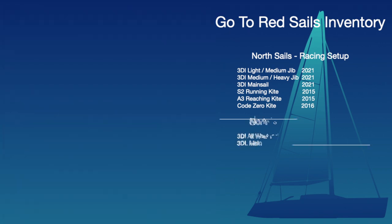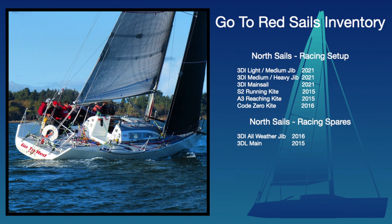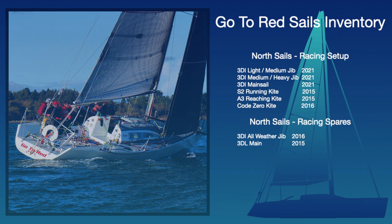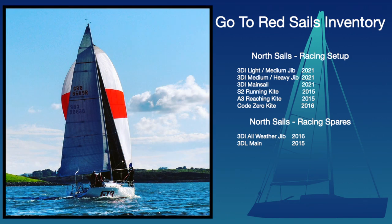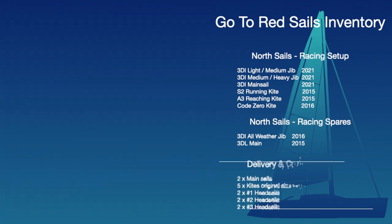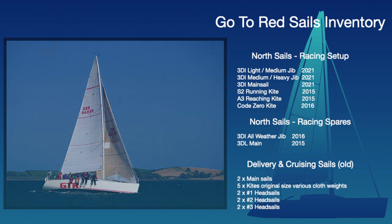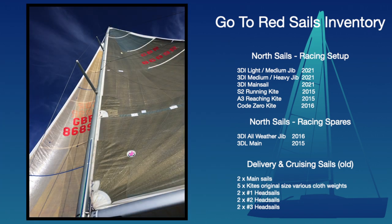In addition to the main racing sails, GT-R comes with a 3DI all-weather jib and 3DL mainsail that are great for casual races or deliveries. To complete the wardrobe, GT-R has several mains, kites, and headsails from when she was raced under the One Design configuration.